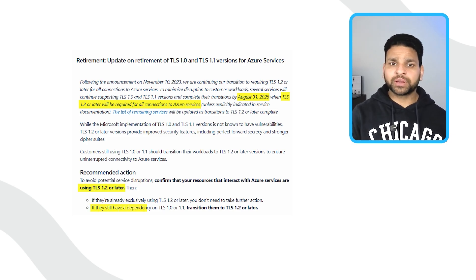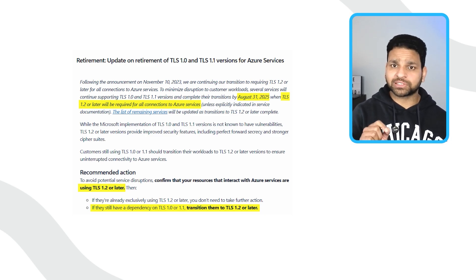The only solution is to upgrade and review your applications. Update all SDKs and frameworks and test your environment to make sure everything supports TLS 1.2 or higher. If you don't prepare now, your applications will break as soon as the protocols are blocked.